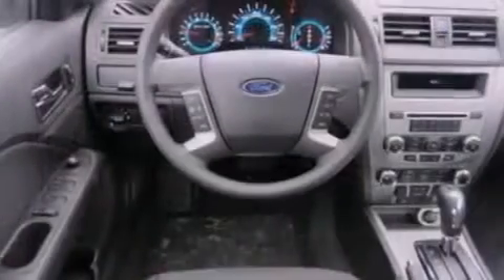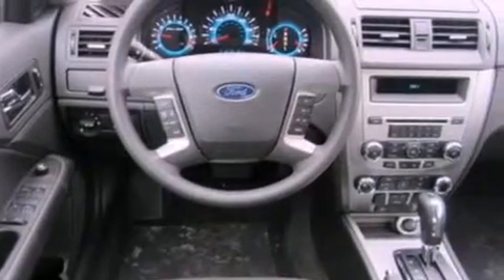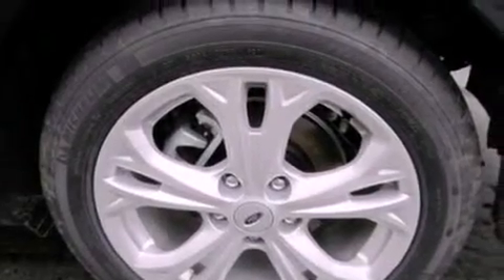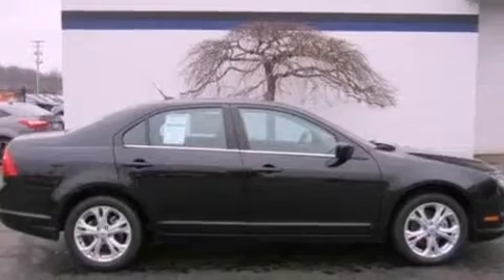The following features are also included: full-power accessories, front and rear reading lights, a six-speaker audio system, a four-wheel independent suspension, a security system, a chrome grille, front fog lights, dusk-sensing headlights, privacy glass, and cruise control.